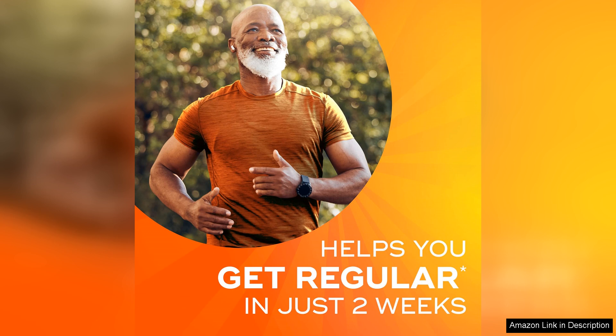Overall, Metamucil 3-in-1 fiber capsules are a reliable and convenient option for those looking to improve their digestive health. With their multiple health benefits and ease of use, these capsules are a great addition to any wellness routine.